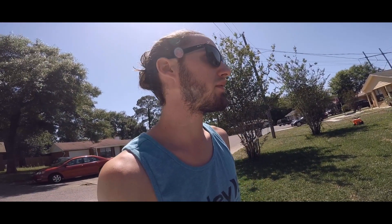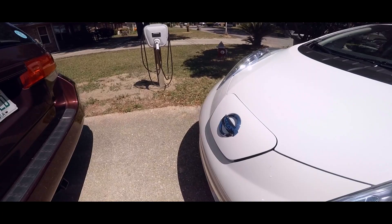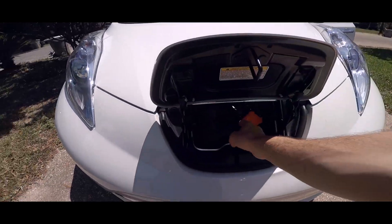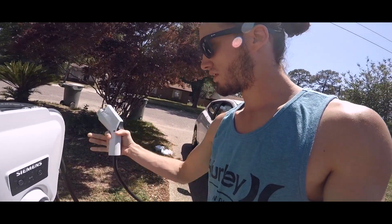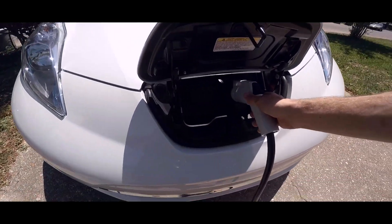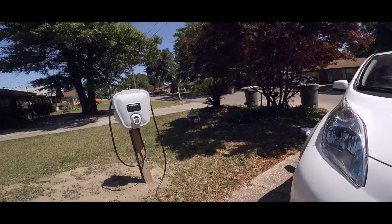Just got back home from the beach. Let's check out the home charger — getting it charged up for the wife to take it out in a few minutes. That's it. Simple as that. Keep it simple.